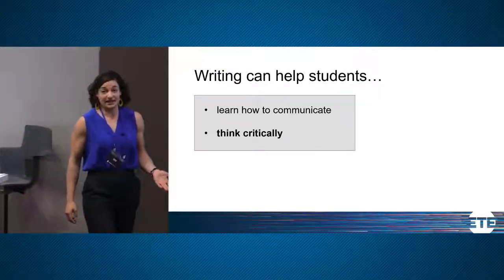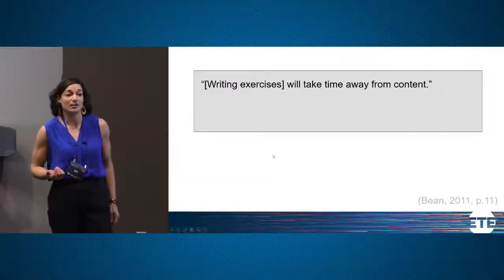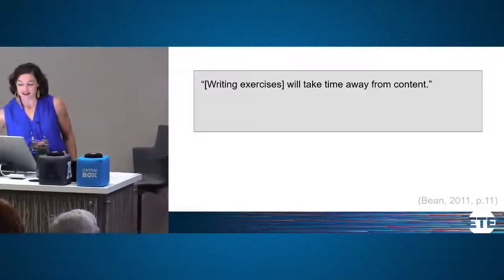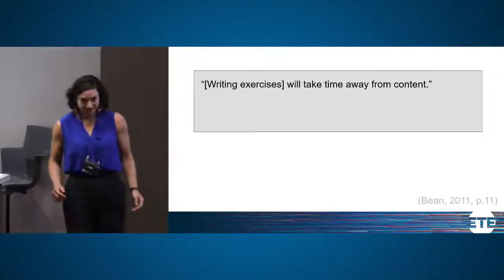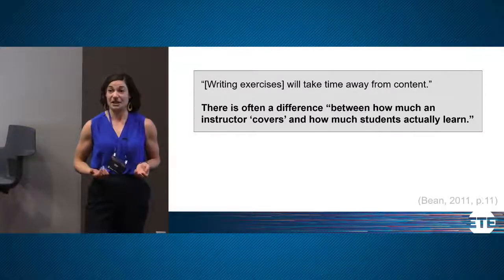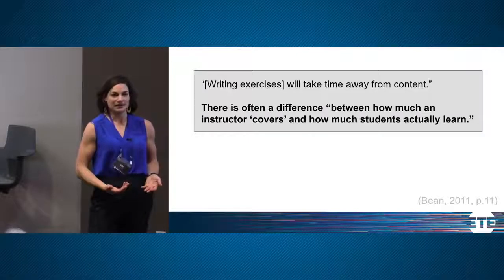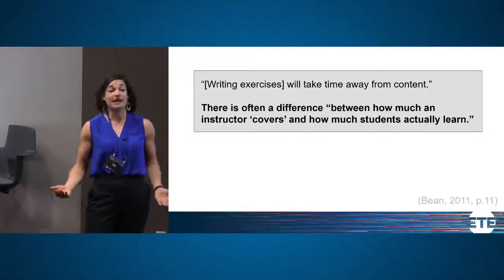One concern common among professors is that incorporating writing could take time away from course content. I counter this by remembering from my personal experience as a student that there's often a big difference between how much a professor might cover and how much I actually learned. By having students write, we're having them think deeply, and the learning they do will potentially last longer.